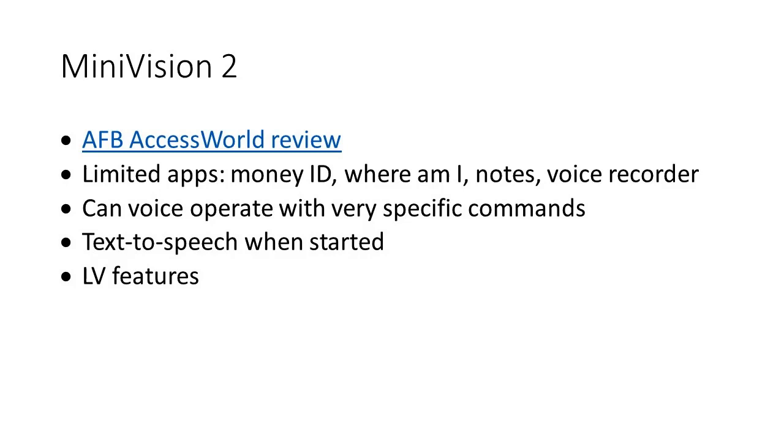One great feature is that text-to-speech is active as soon as you turn the phone on. For low vision users, you can turn text-to-speech off if you'd like. It also has limited low vision features — you can add contrast foreground and background color and increase or decrease font size. Because the screen is smaller than a smartphone, there's a trade-off: once you get to a larger text size, you're only able to see a couple of words on the screen.